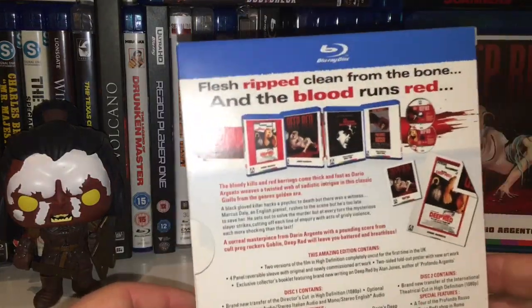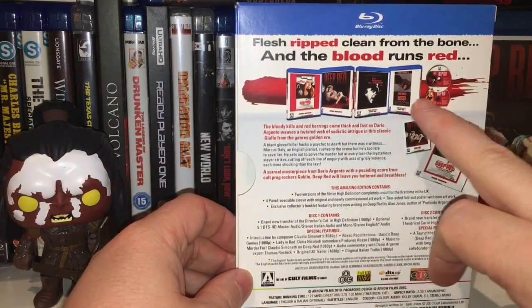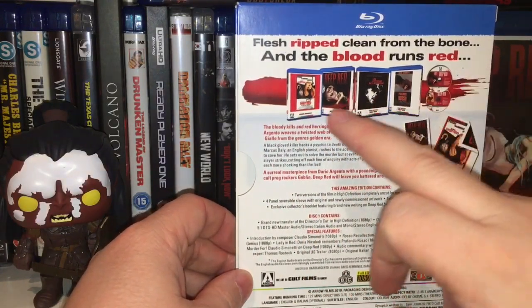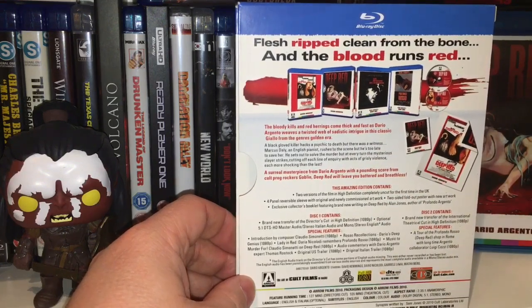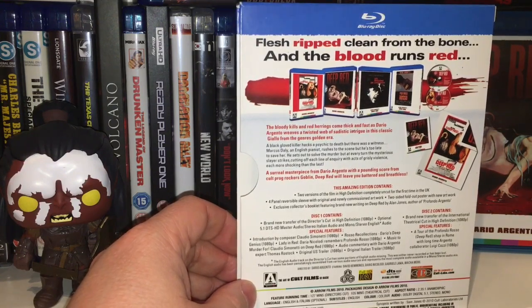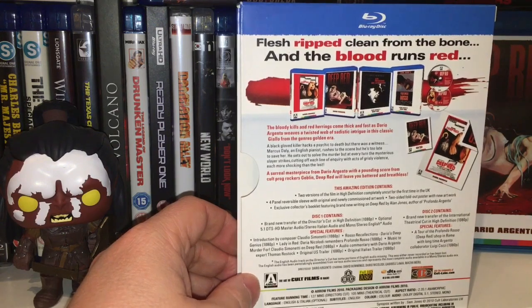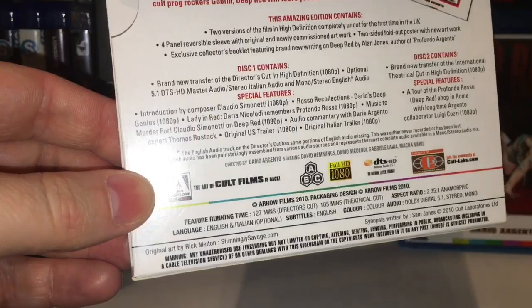The back of the artwork — what it does is this sleeve gives you four different alternative artworks so you can choose which ones you display, which is a really nifty idea. The fact that it gives you four different variants and you can choose which one you prefer to display is great.